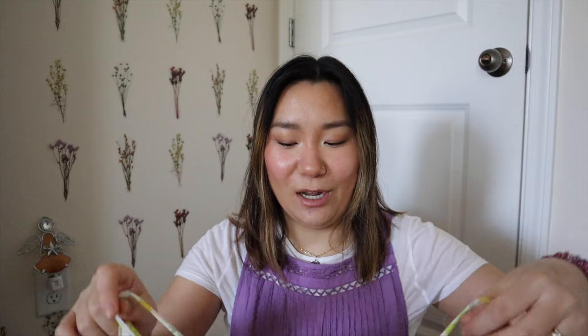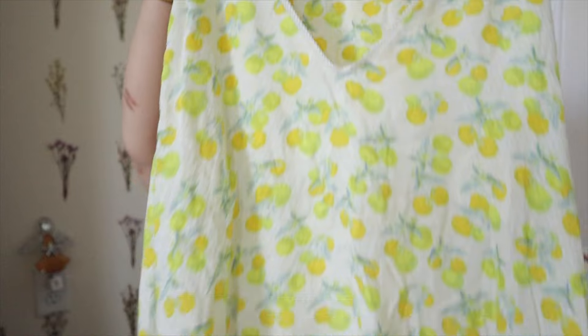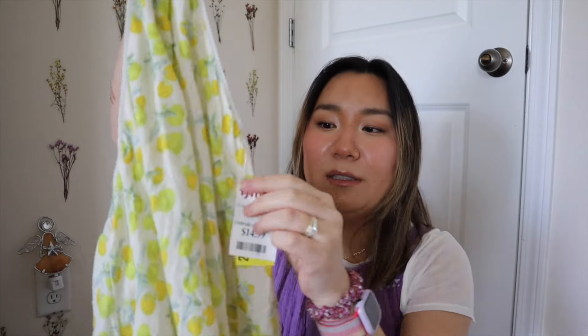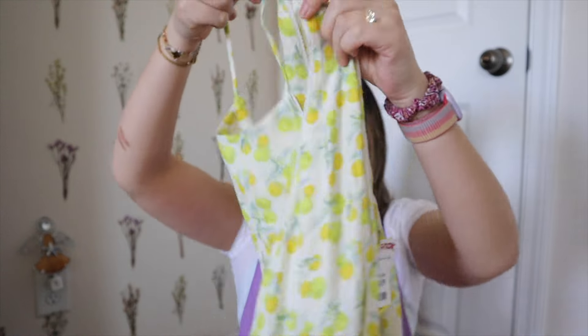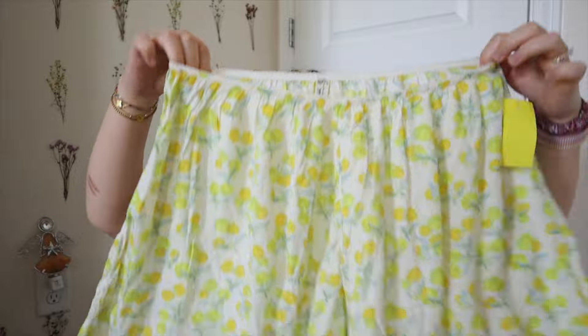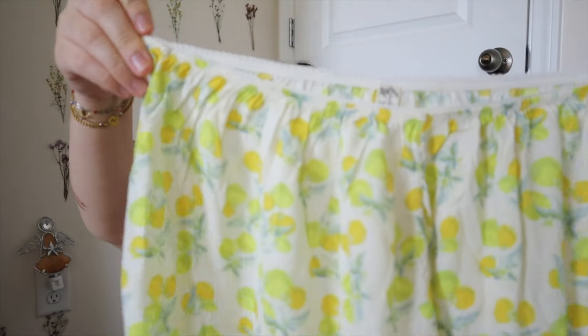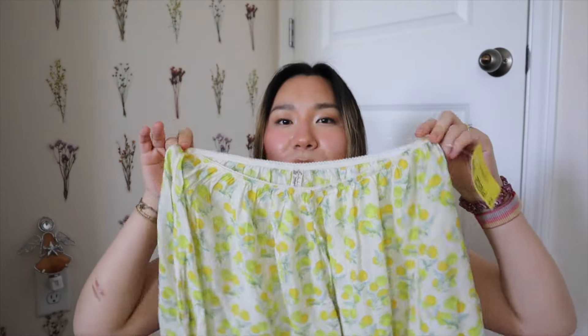The last Free People piece I found is a two-piece set — and it's pajamas! Look how cute these lemon pajamas are. I think this is going to be so cute, and you could definitely wear the tank top on its own if you wanted to. This is $14.99 for the set. The flowy shorts are so pretty — I love the little detailing on the hem. I'm so happy I found these.